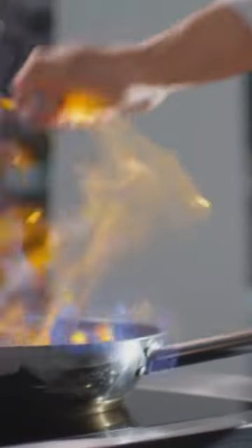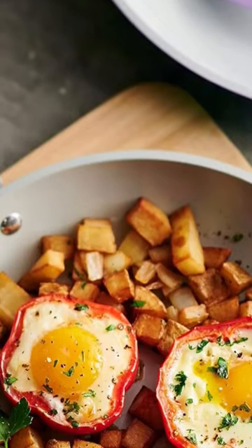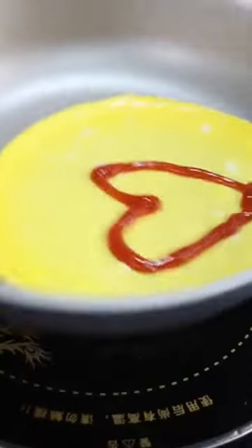With its vibrant colored exterior and gray ceramic interior, this set not only adds a pop of color to your kitchen but also ensures that your food doesn't stick and allows for quick cleanup. Made from forged, heavy-gauge aluminum, this cookware set is durable and built to last.